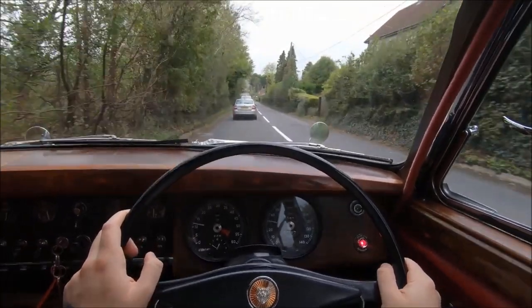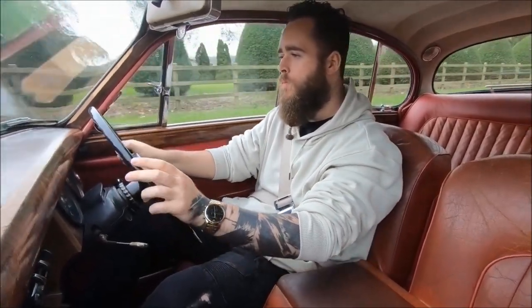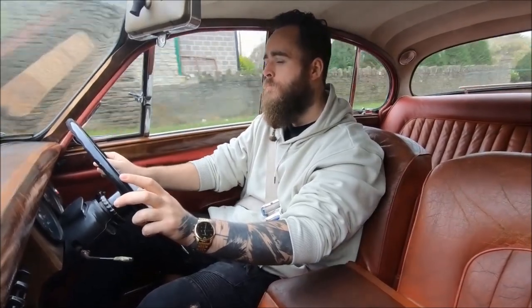Well, I do skew younger — I'm 28 myself — but I do love classics and vintage; I always have. And I own one myself. I have a 1968 Lincoln from the States, so one of the curious things for me going into driving this was how does it compare to other classics, including my own, that I've driven?